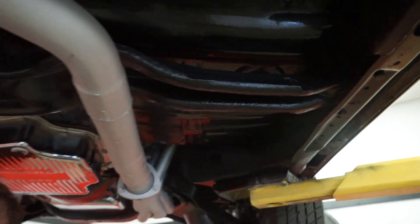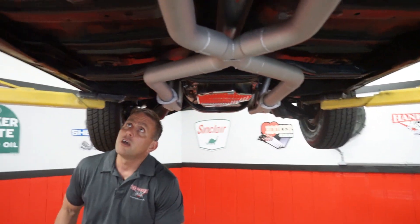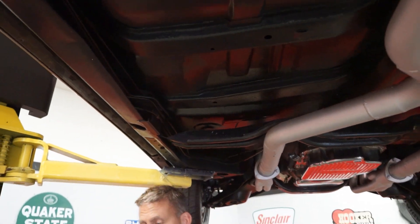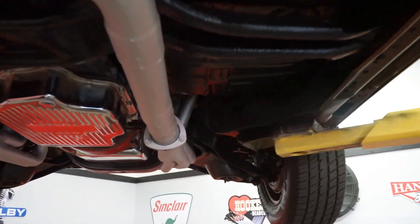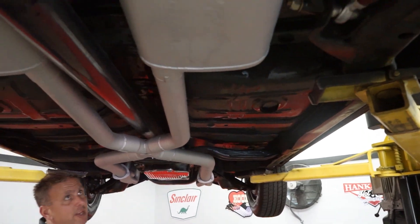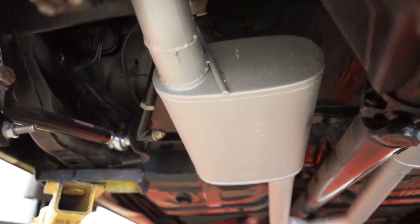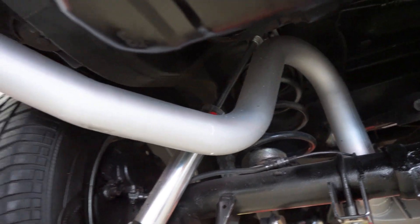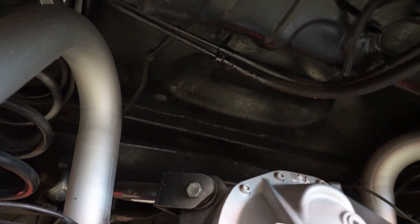The exhaust system is nicely done — comes into an X-pipe or Y-pipe, with two mufflers on either side of the drive shaft. The floor pans on the car are in real nice condition — from the driver's side front all the way back, all one solid piece — same thing on the passenger side. Both floor pans in really nice condition. In the exhaust pipes and mufflers, I don't see any rust holes, rod holes, or pin holes — it does look like a fairly newer exhaust and pipe system. You do see disc brakes in the rear — four-wheel disc brakes. The area up where the rear end sits when the car is on the ground is all nice and solid, no rust holes. 12-bolt rear.